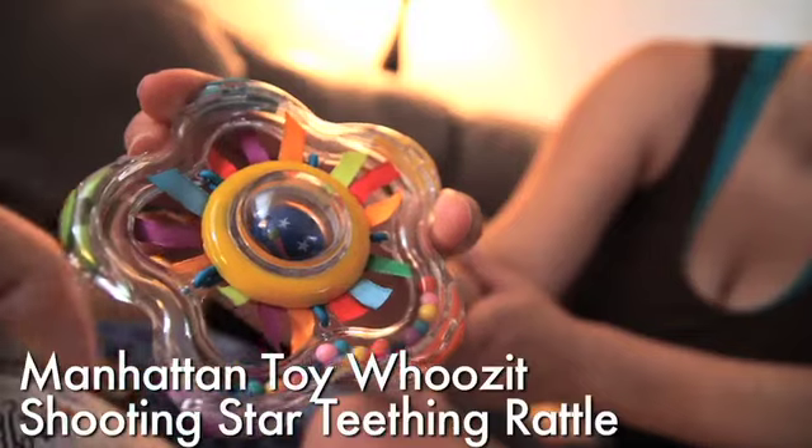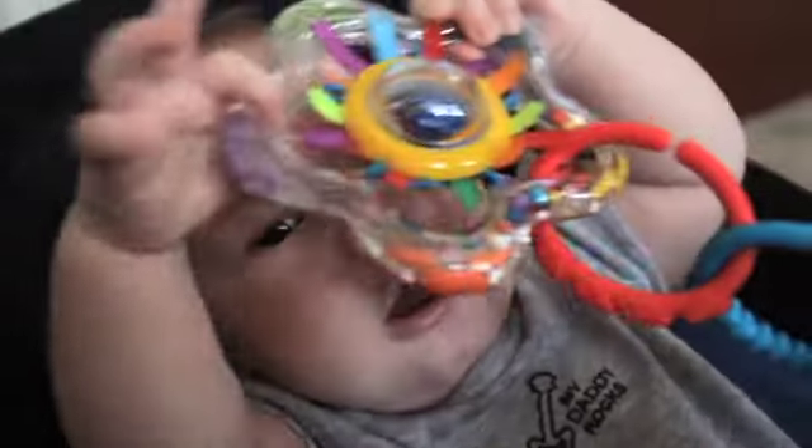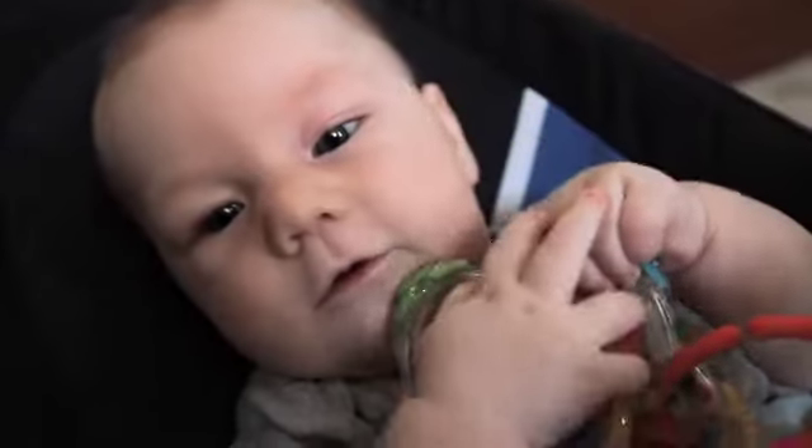The Shooting Star Teething Rattle by Manhattan Toys. The perfect combination of colors, sound, texture, and smooth edges in a teething toy. It's the first rattle my son has ever been able to pick up and shake on his own.